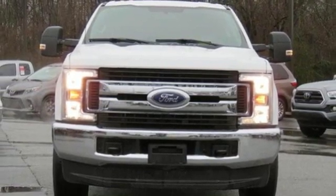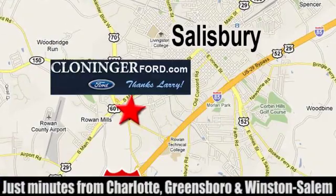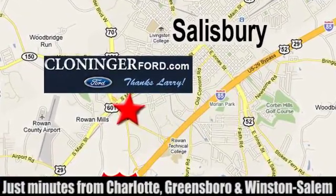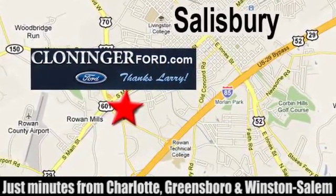There's even more to see in person — take it for a test drive today. Discover Cloninger Ford Toyota today. We're conveniently located at 511 Jake Alexander Boulevard, east of 75 and off Interstate 85.